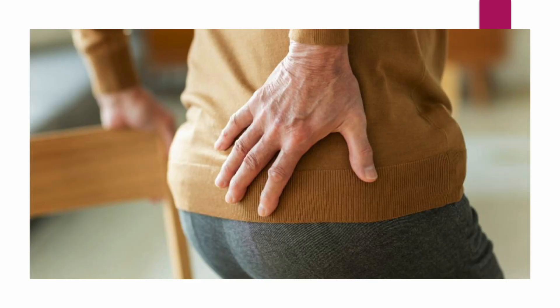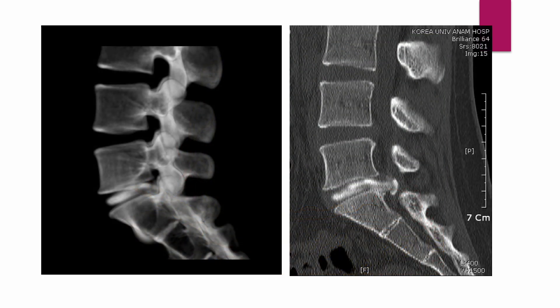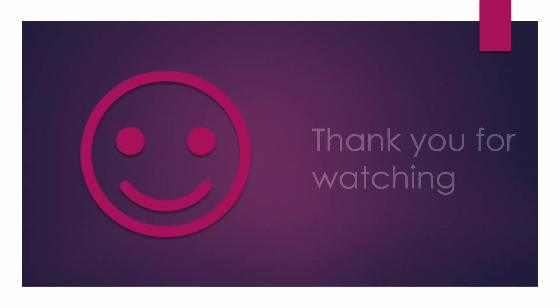Now you understand why these patients complained of worsening pain. Some patients visited me for their annular tear, and some for their torn annulus with disc protrusion. Remember: the intact annulus fibrosus is the crucial element of a healthy spine. Thank you for watching — see you in the following videos.